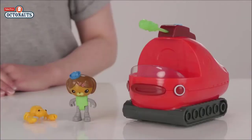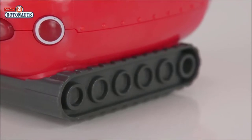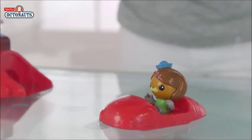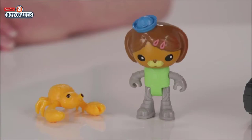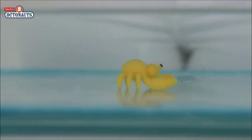Look who else we have — it's Gup X! Gup X is a tank and motors around on dry land on his chunky treads. Also included is the Octoski for short scouting missions and for squeezing into small spaces. Gup X is driven by Dashie here. Let's pop her in and launch her into the water. You also get this cute little coconut crab to rescue, or maybe to ride along.